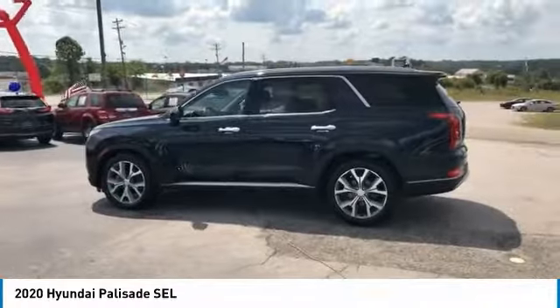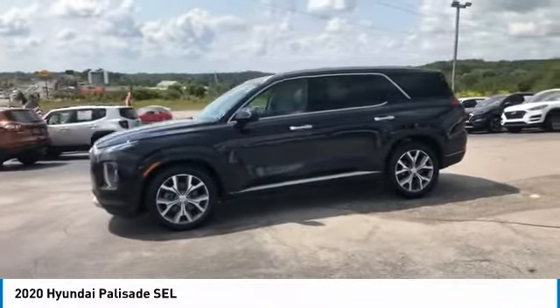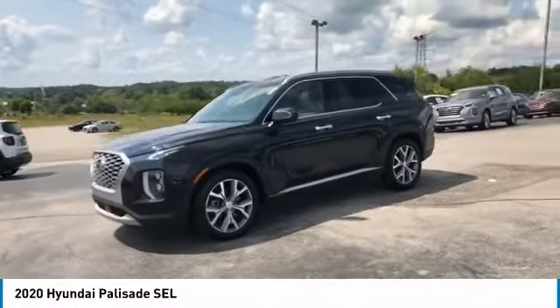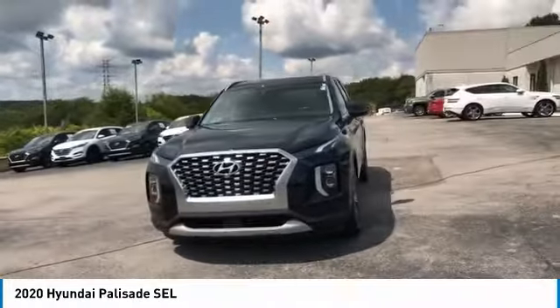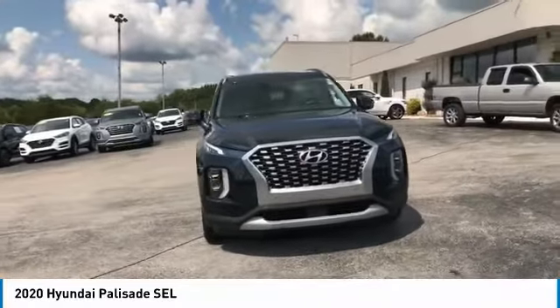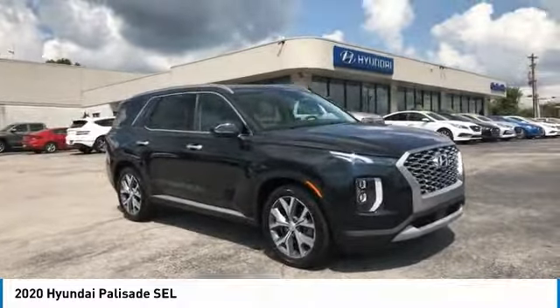This vehicle has less than 50,000 miles. Here are some of this vehicle's great options: heated side mirrors, traction control, daytime running lights, remote keyless entry, headlights auto-off, mirror memory, power brakes, FWD, navigation system, backup camera.